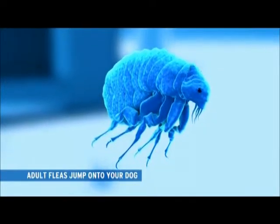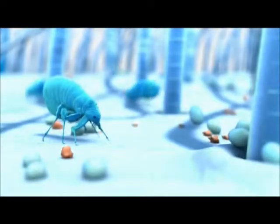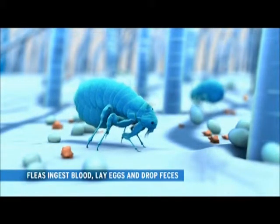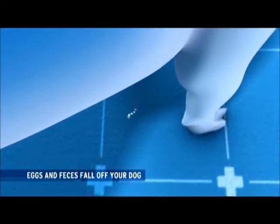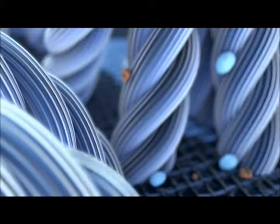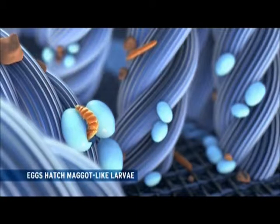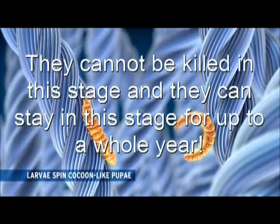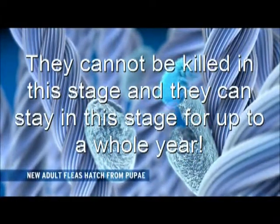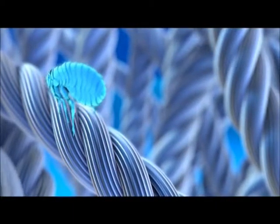Adult fleas jump onto your pet, ingest blood, lay eggs, and drop feces. Eggs and feces fall off your dog or cat. Eggs hatch into maggot-like larvae, which spin cocoon-like pupae. They cannot be killed in this stage and can stay in this stage for up to one whole year. New adult fleas then hatch out of the pupae.